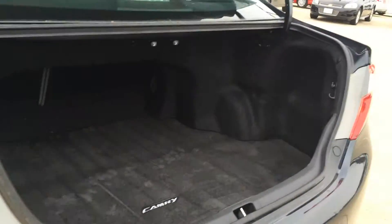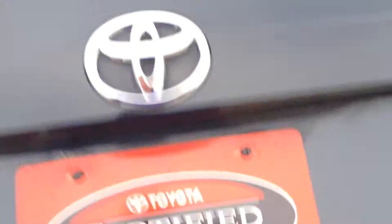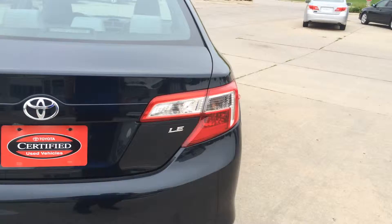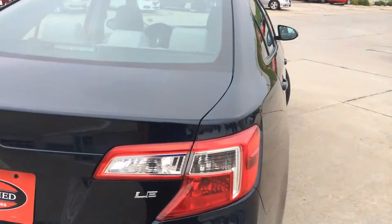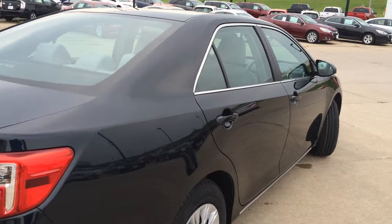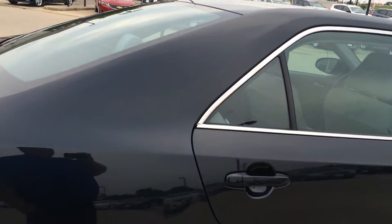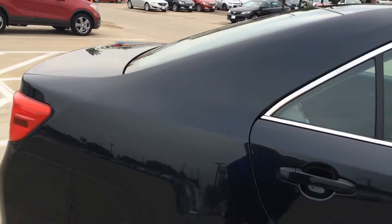This is also a certified pre-owned vehicle, so you're going to get additional comprehensive limited warranty, powertrain warranty, and all the other perks of having a certified pre-owned vehicle. If you'd like to get with your sales consultant for any more details about it.